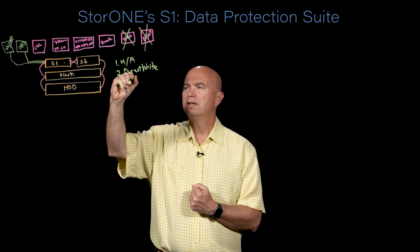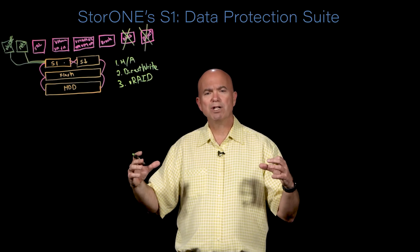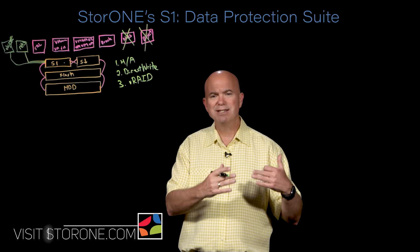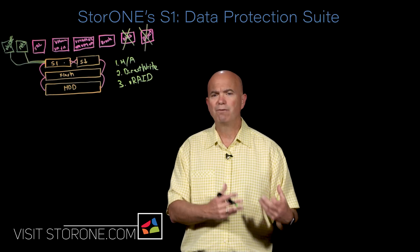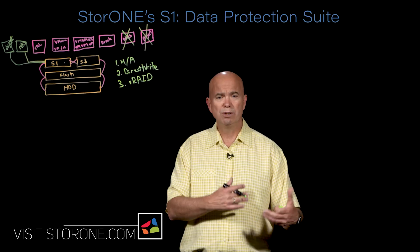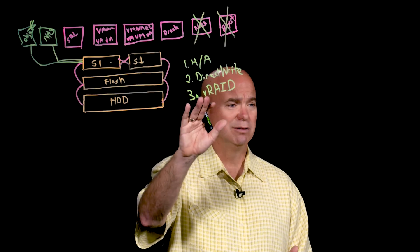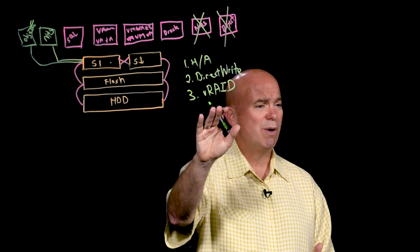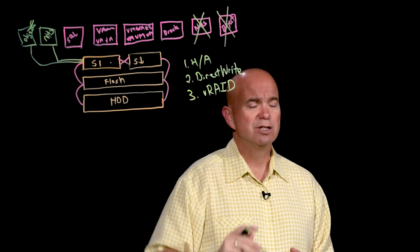The third feature is called V-RAID. V-RAID is an advanced form of erasure coding that allows us to stripe data across media, have multiple layers of redundancy so we can survive multiple drive failures, and also get very high performance. Erasure coding is most commonly found in object storage because typically its performance is poor. We rewrote the technology from the ground up to perform in very high performance demanding environments. Anytime you see us quote a number, V-RAID is always active and we're generating hundreds of thousands of IOPS with V-RAID running — so it's a totally legitimate test.